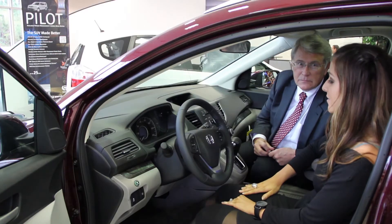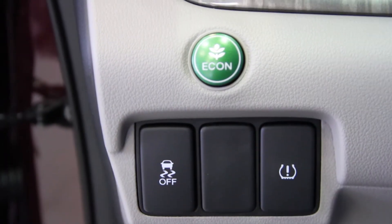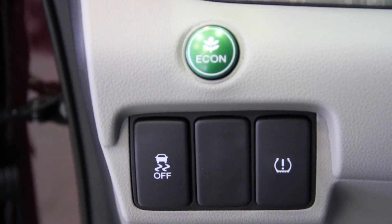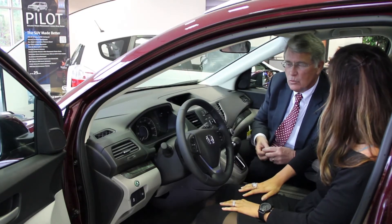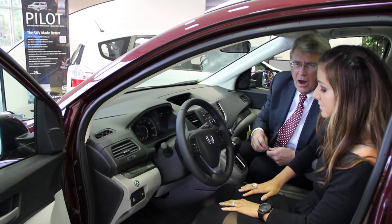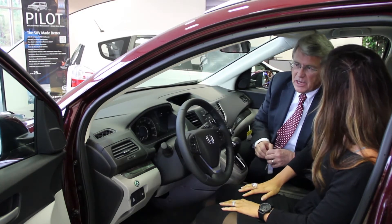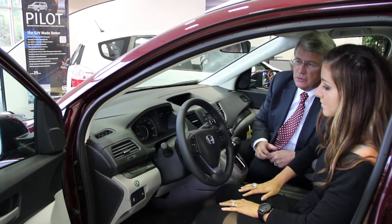Now we're here on the inside of the car, and there are a lot of neat features. Tell me about the Econ button and how it maximizes performance versus fuel economy. When you engage that Econ button, the car is governed electronically to maximize your fuel, controlling your air conditioning system and gas distribution.